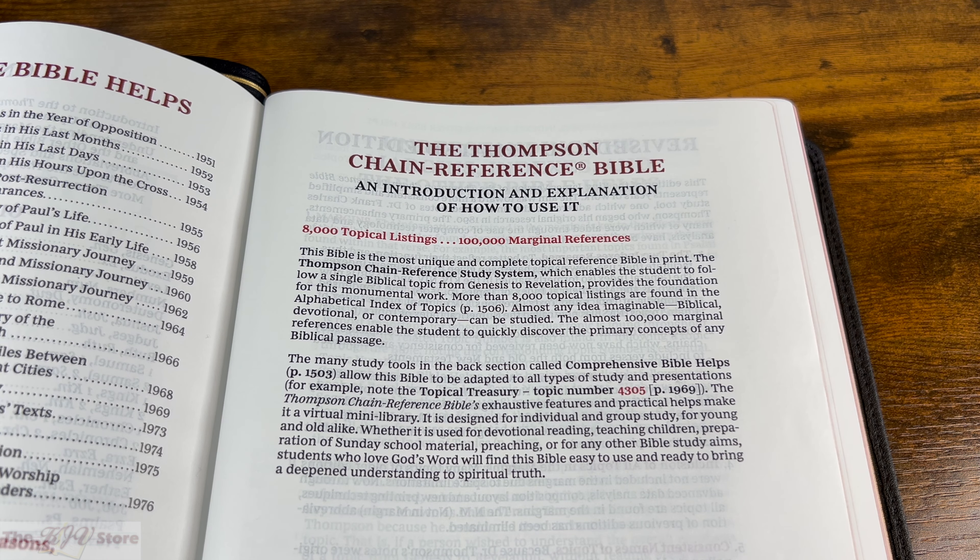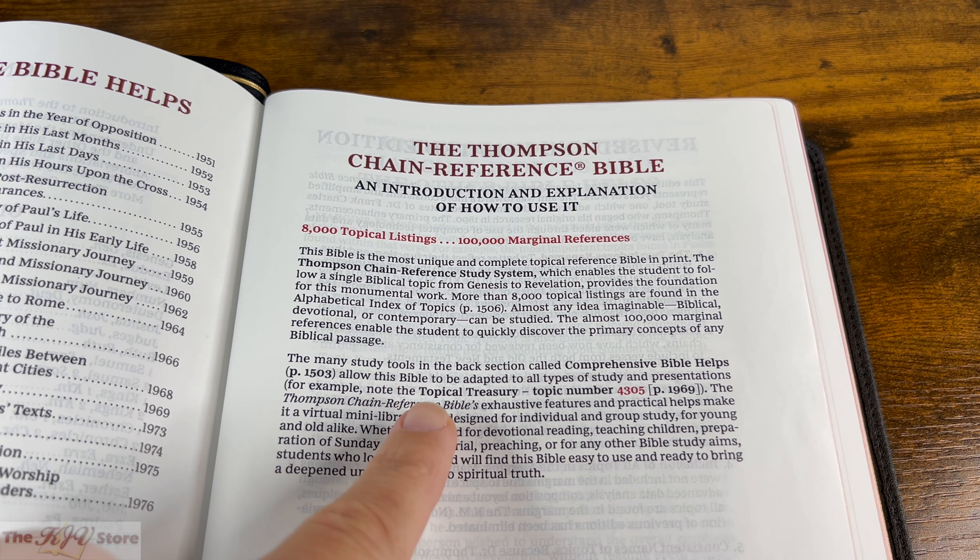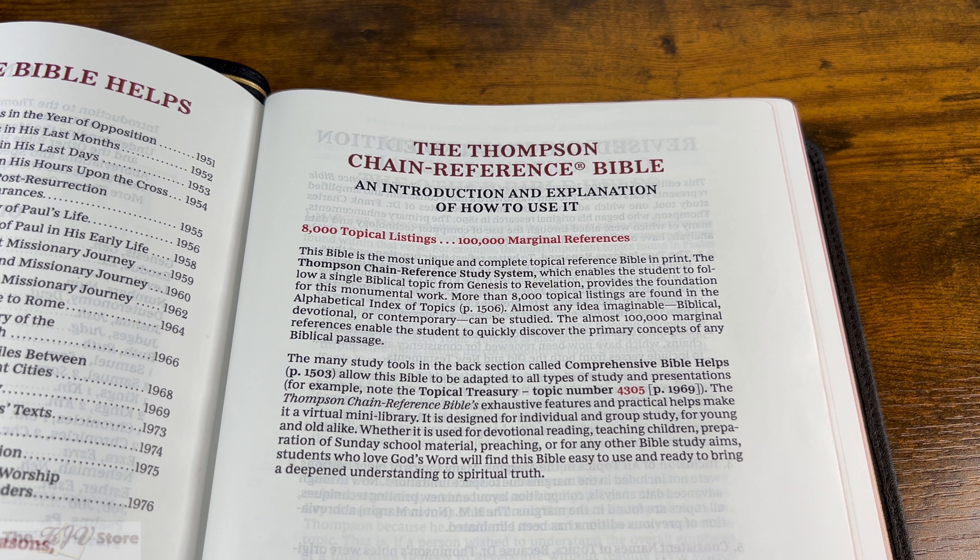The Thompson Chain Reference Study System enables the student to follow a single biblical topic from Genesis to Revelation, providing the foundation for this monumental work. More than 8,000 topical listings are found in the Alphabetical Index of Topics, beginning on page 1506. Almost any idea imaginable — biblical, devotional, or contemporary — can be studied. The almost 100,000 marginal references enable the student to quickly discover the primary concepts of any biblical passage.